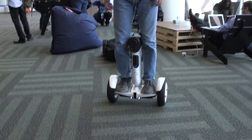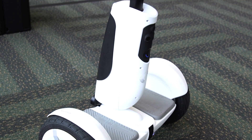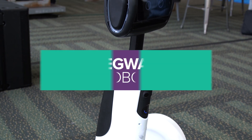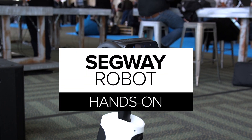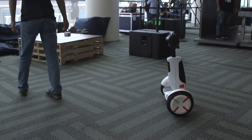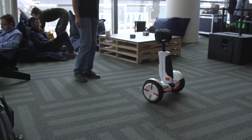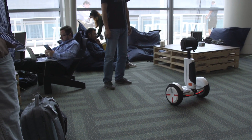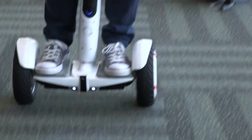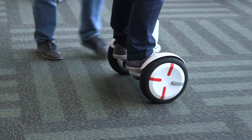A Segway robot is to a degree inspired by a transformer, so it transforms between a scooter mode to a personal robot. The idea of combining a personal transporter with a personal robot is an interesting idea for us because it allows a person to bring this robot with them — by riding it or it can follow you as well. The mobility part really makes this robot very interesting.